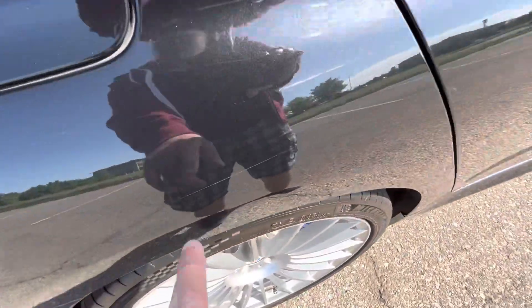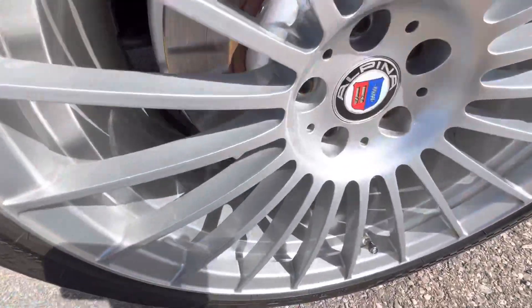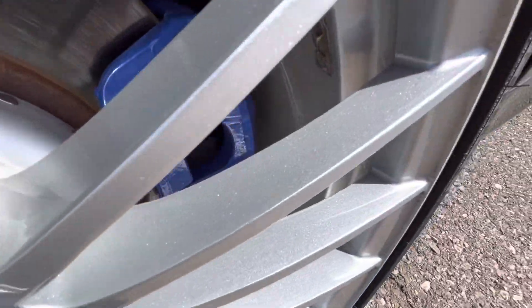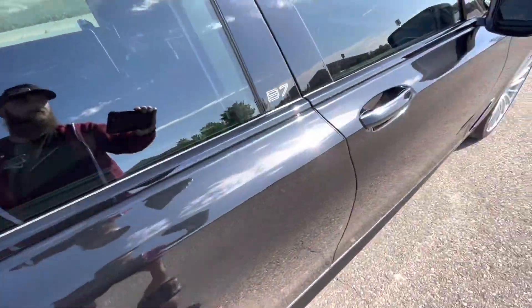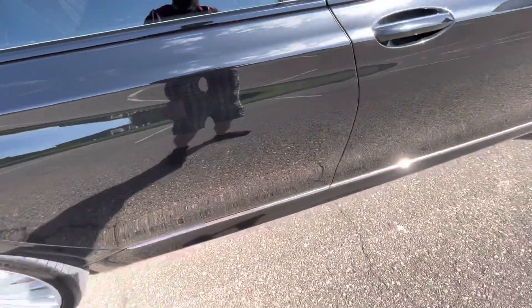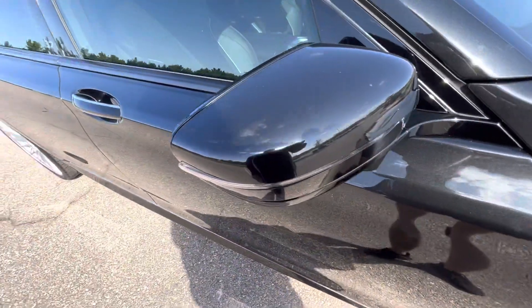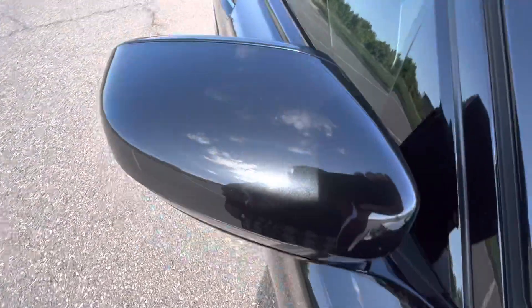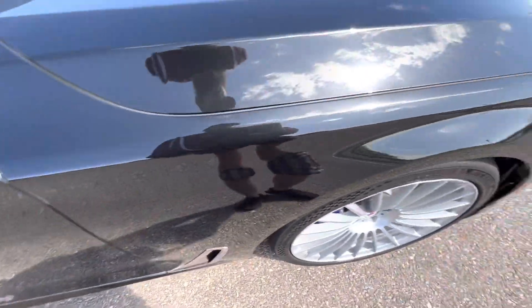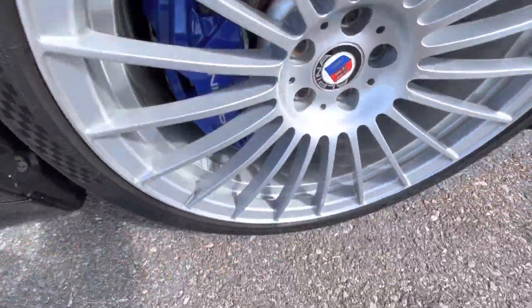Rear passenger quarter panel has a couple of scratches — very light, very subtle, not very noticeable at all. Rear passenger wheel really shows off the metallic sparkle; the finish on these wheels is really nice, bright silver. Rear passenger door looks good. Front passenger door is in excellent condition as well. Passenger mirror has a couple small scratches on top, very minor defects. Front passenger fender and front passenger wheel both look great.